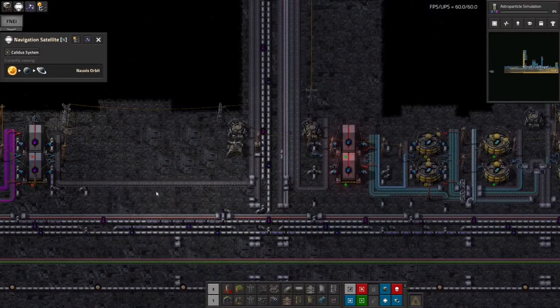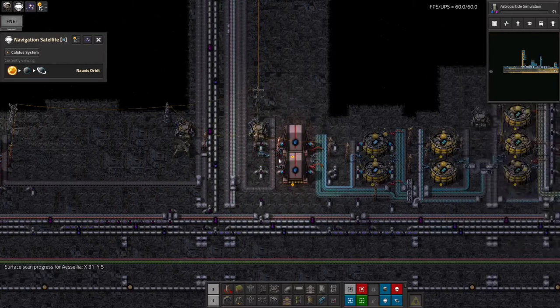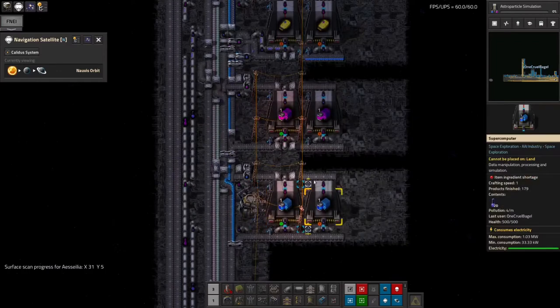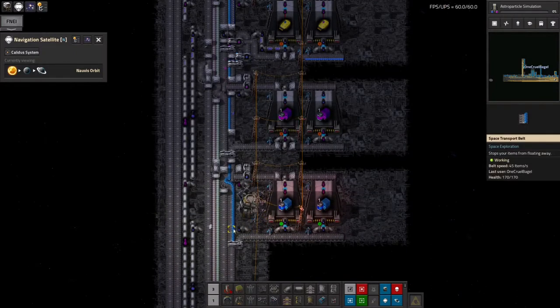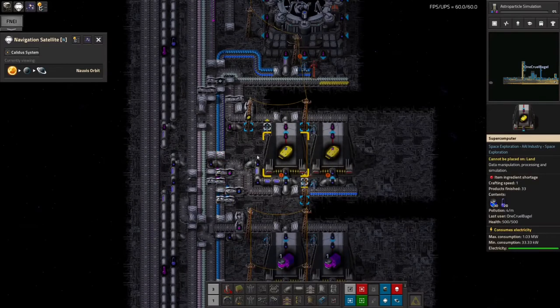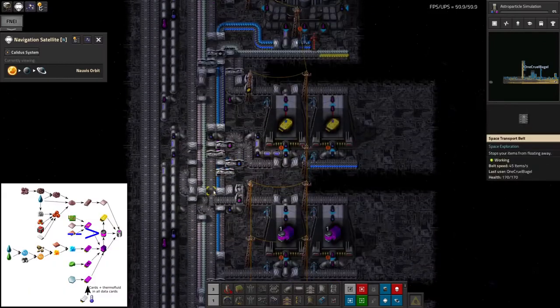Those are being fed along this belt here. As I was talking about in the previous episode, I've then had a new bus for the science production itself going up this way. We've got the blue Astronomic Science catalogues being produced at a reasonable rate here as well — both types travelling up here. We're then using this machine to convert the catalogues into insights — that's the cubes into the cylinders. This belt then takes both of them up a little bit further to where some of the insights are split off to be turned into significant data, and then all of them are combined to get the Astronomic Science packs out.